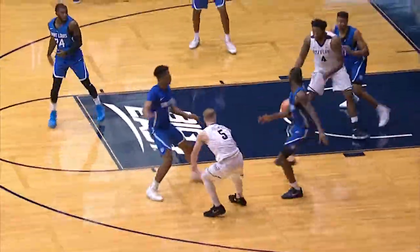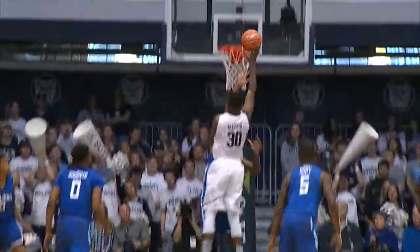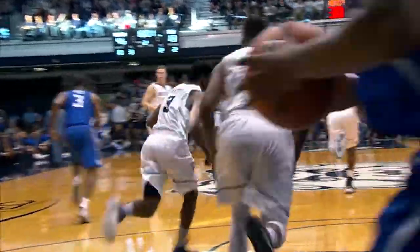The Bulldogs bringing up the floor. Jorgensen slides one down to Weidman, off the glass and in. Martin in the right corner, jab-stepping at best. Hop-step in the lane, floater up and in for Butler. It's in the hands of Thompson right now — a jump pass to the cutting Baldwin.